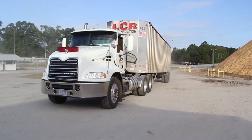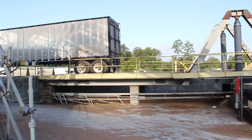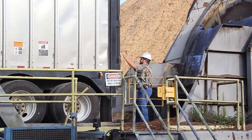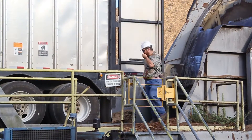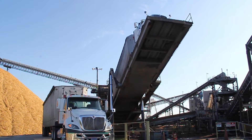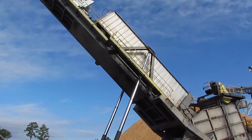The chips are hauled to area mills where they are used to fuel boilers, which in turn create energy. Many of the plants use the energy on site to power their own production, while others sell the power produced to area utility companies.